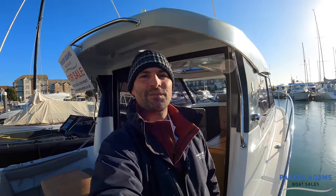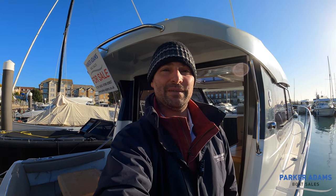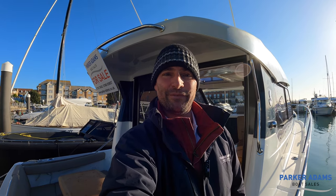My name's Andrew Adams from Parker Adams Boat Sales — it's been a pleasure to bring you another walkthrough tour. We hope you like looking through this boat. This was an Antares 880, 2017 boat, on the market actively with us at the moment if you'd like to arrange a viewing. It's on the Parker Adams Sales pontoon in the middle of the Hamble River — give us a call, come down and see the boat. We look forward to seeing you on the next video. Please remember to like and subscribe to our channel. Many thanks.